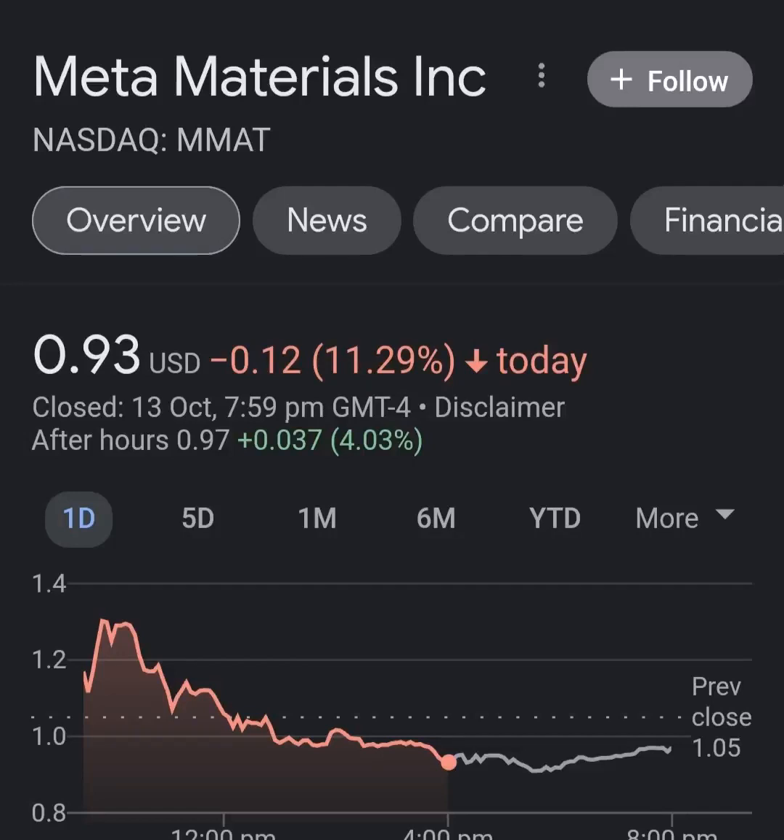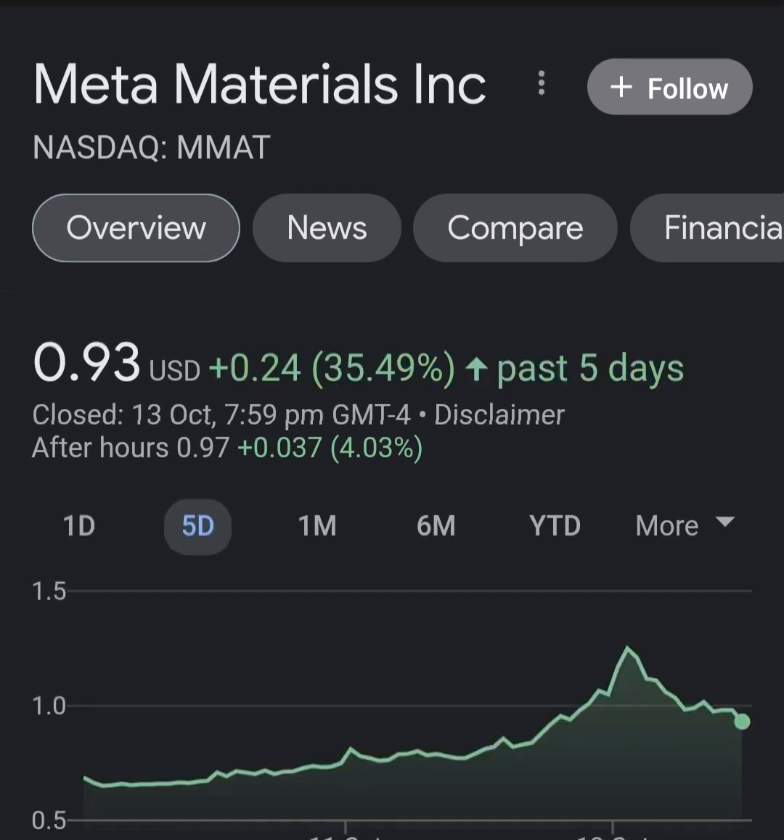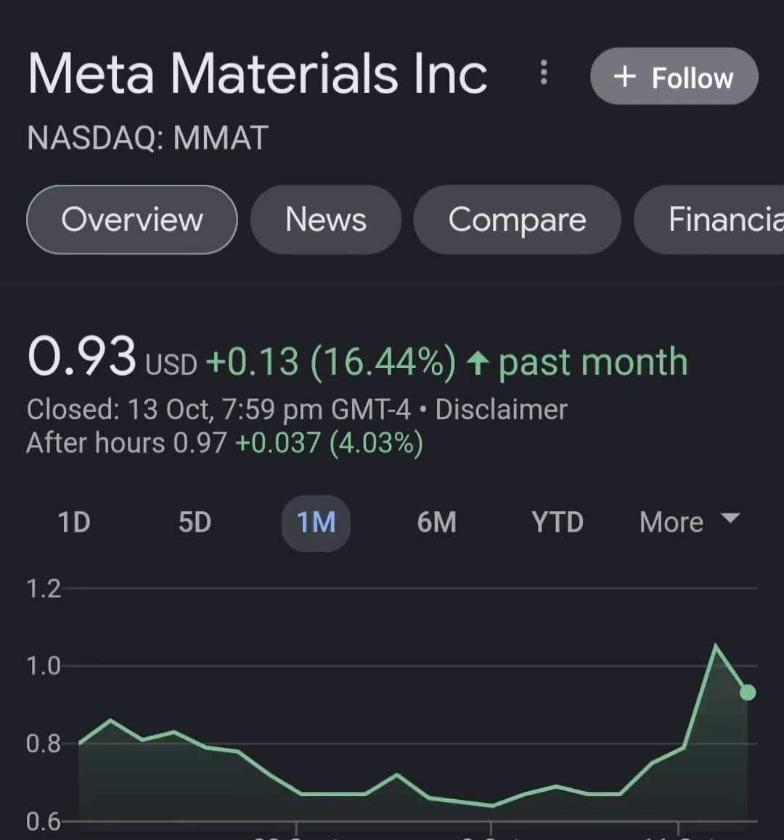Hello guys, welcome back to my YouTube channel. In this video we are going to talk about Meta Material - the ticker symbol is MMAT. I'm going to take a look at the fundamentals of this company and also take a look at the chart, just to see how this company is doing and if it's worth the risk of investing.